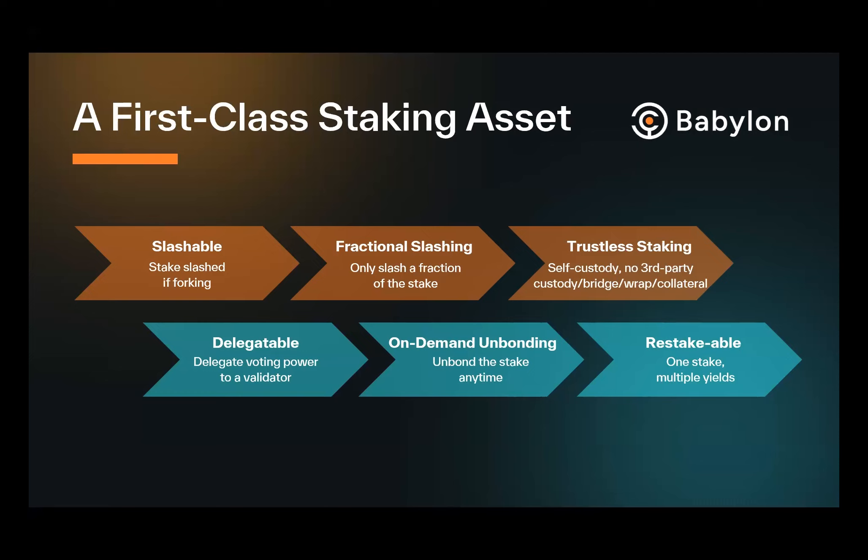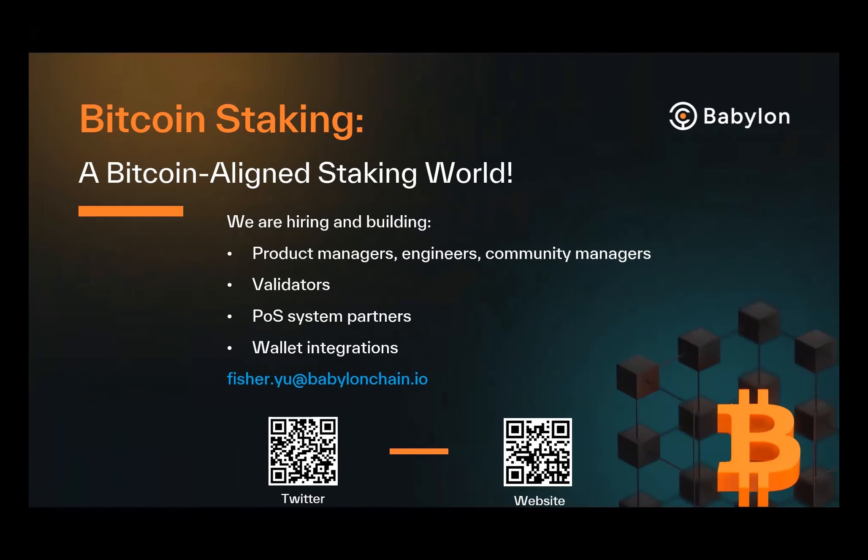Bitcoin is the most decentralized and largest crypto asset — we're talking about $800 billion at the moment. All $800 billion of crypto assets can be used to secure the entire proof-of-stake world. We're expanding our team and building our ecosystem, hiring product managers, engineers, and community managers. In terms of ecosystem, we're onboarding validators and looking for POS systems to try out BTC staking, and working with wallets to make BTC staking accessible to more Bitcoin holders.